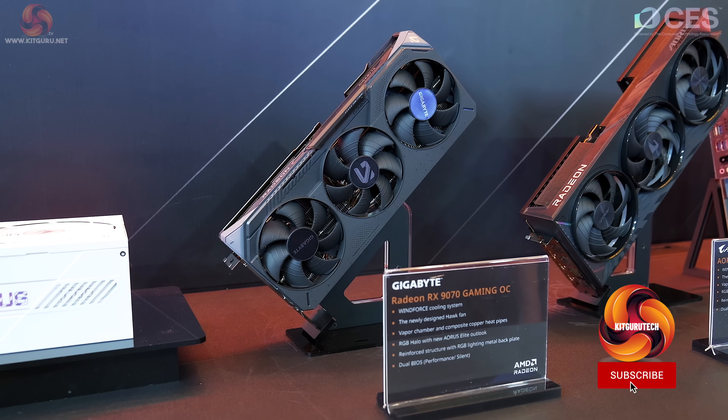Kit Guru is with Gigabyte at CES 2025 and we have a number of things to see. There's a certain amount of AI, but also we have AMD graphics — two of the new AMD graphics cards that AMD failed to announce a couple of days ago.